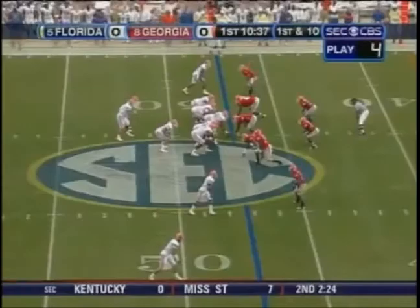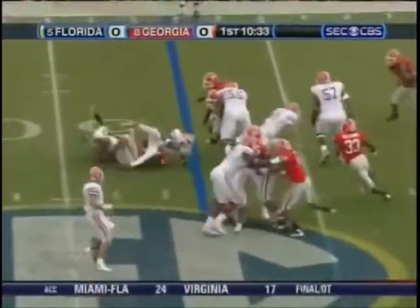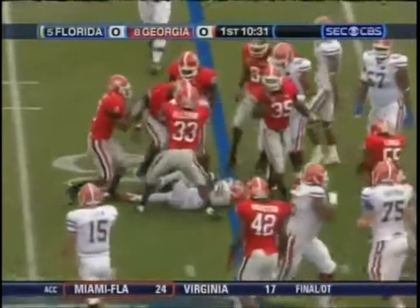Third and medium. Chris Rainey is on the field, number three. Rainey gets it, starts right, cuts left, and is tackled at the line of scrimmage.